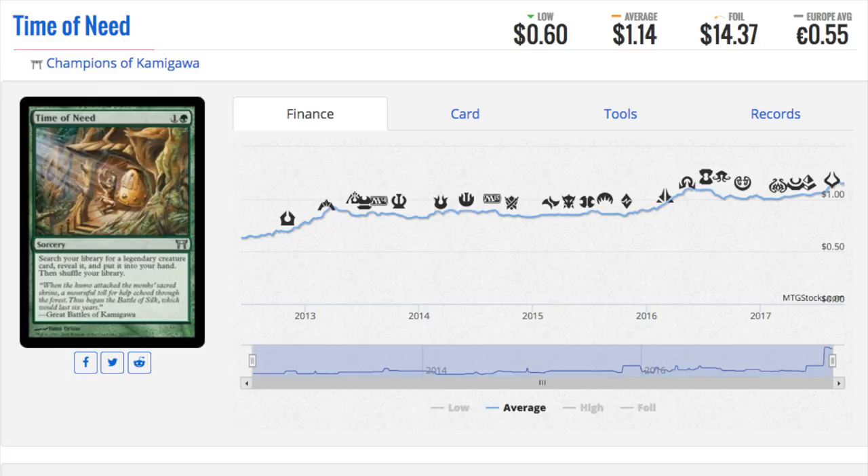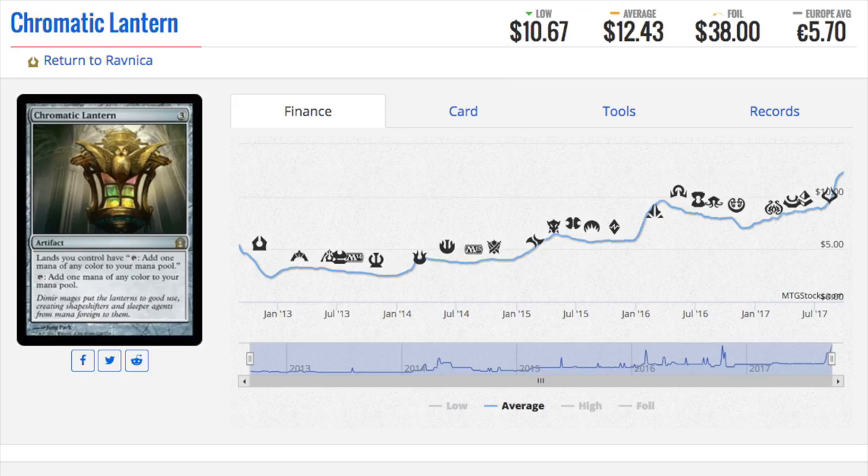Talking about foils with huge multipliers: this one is a one dollar regular card and a fourteen dollar foil. I used to see these all the time — Time of Need. The legendary mechanics from Champions, Betrayers, and those sets that really highlight legends are doing extremely well right now, and it makes sense: EDH will always be EDH and a tutor will always be a tutor. One dollar for this card is quite low, because you can grab any legendary creature card and put it into your hand, which means you don't lose card advantage — much better than a Vampiric Tutor in that respect.